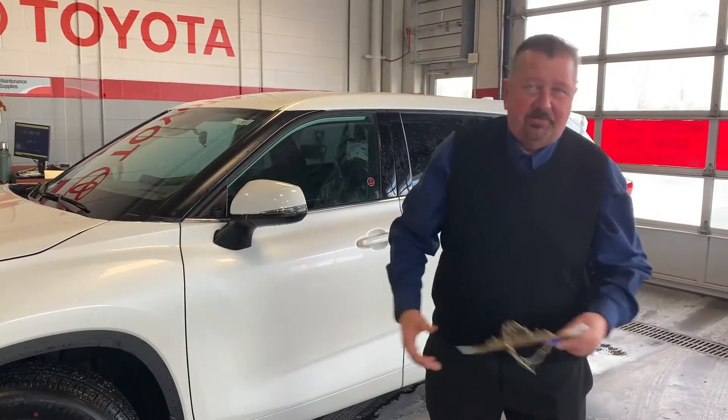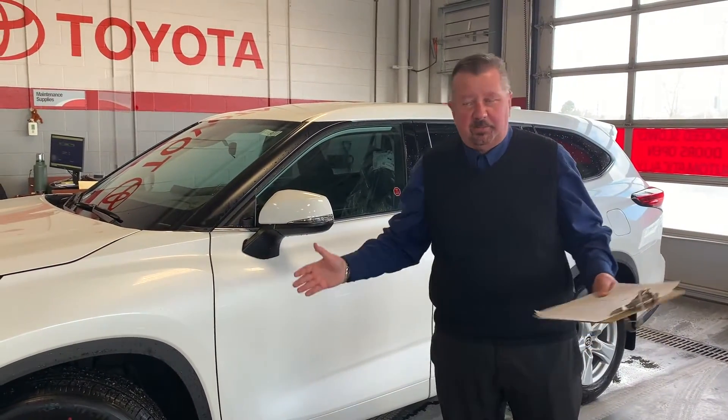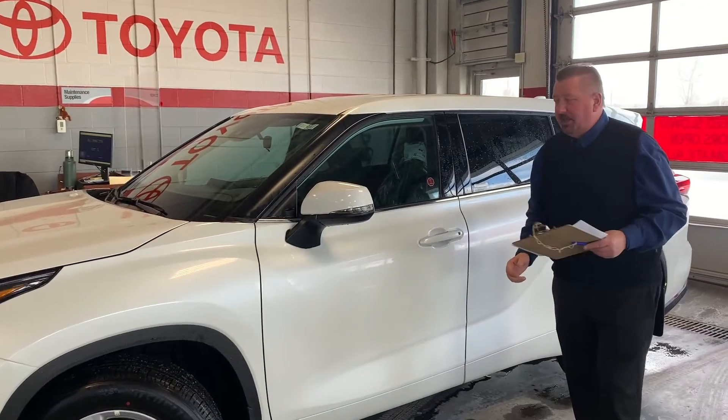Hello again, Arthur from Stouffville Toyota — King Arthur, you can call me if you like. They know me around here by that.